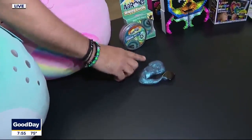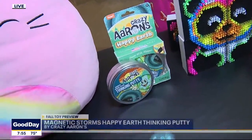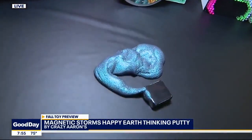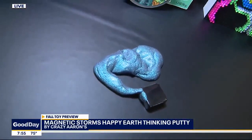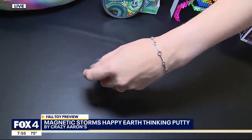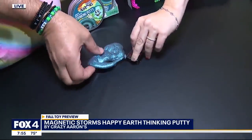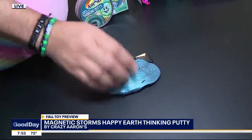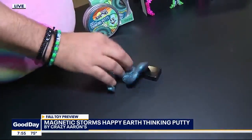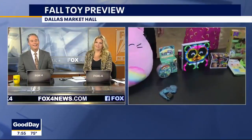When I was a kid we had Silly Putty — Crazy Aaron is really kicking things up. They previously had a magnetic putty, and this is a stronger, more amped-up version in their Happy Earth series. You can take the included magnet and use it to manipulate the putty. It has a cool look and no residue — it does not stick to the furniture, which we love.